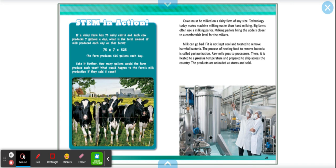Cows must be milked on a dairy farm of any size. Technology today makes machine milking easier than hand milking. Big farms often use a milking parlor, which brings the udders closer to a comfortable level for the milkers. Milk can go bad if it's not kept cool and treated to remove harmful bacteria. The process of heating food to remove bacteria is called pasteurization. Raw milk goes to the processors, where it is heated to a precise temperature and prepared to ship across the country. These products are unloaded at stores and sold.